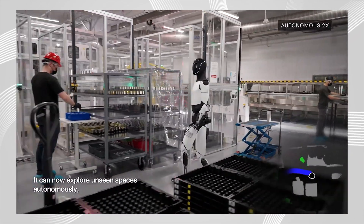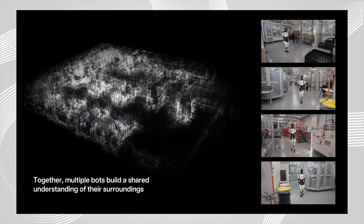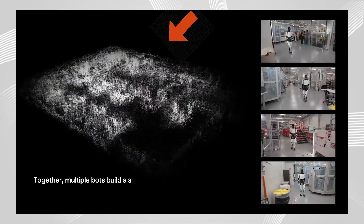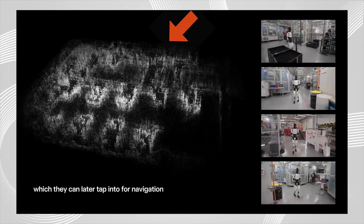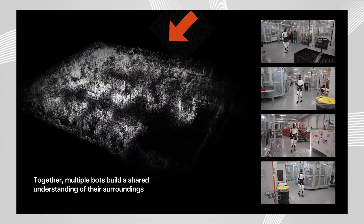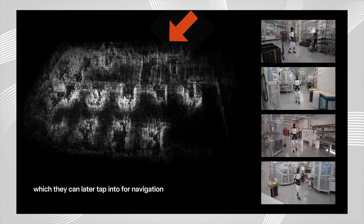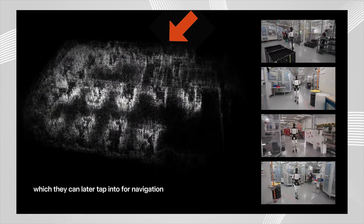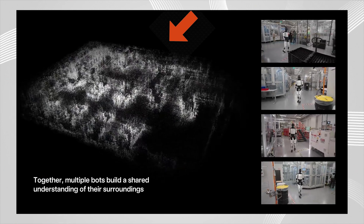Optimus also navigates on its own while avoiding obstacles, and I have to say, this is one of the most detailed SLAM-based maps I have ever seen in my life, and this is coming from a former robotics intern. In case you don't know what SLAM is, it's a method commonly used in computer vision that allows robots and autonomous vehicles to build a map and localize itself on that map at the same time, in the event that there is no GPS. It's basically like a 3D Google Maps or Apple Maps.